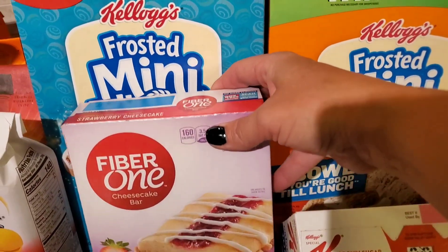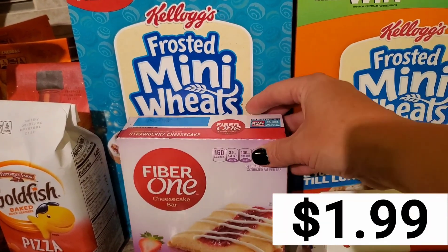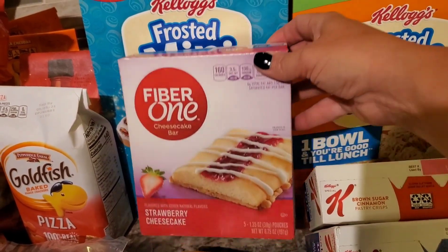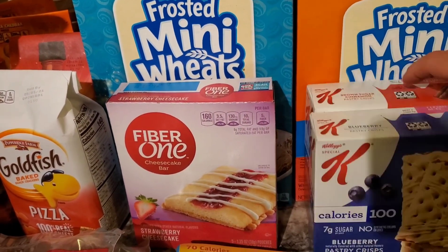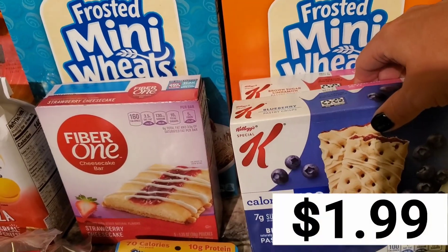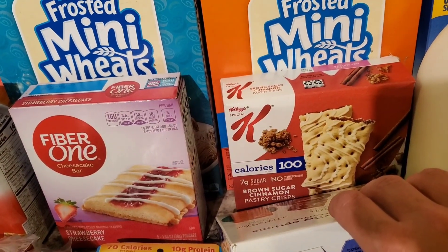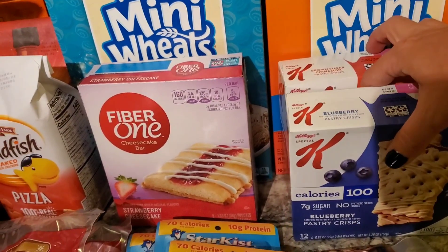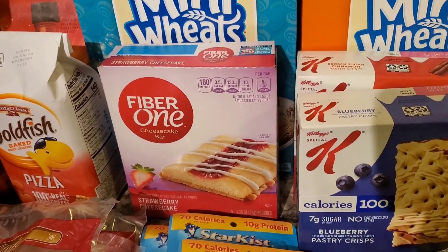I grabbed myself some more snacks for my lunch. These were part of the buy five save five as well. I grabbed the Fiber One Strawberry Cheesecake Bars — I haven't had these in years, they sounded delicious. And then I grabbed the Blueberry Pastry Crisps and also the Brown Sugar Pastry Crisps. These are the 100-calorie snacks.